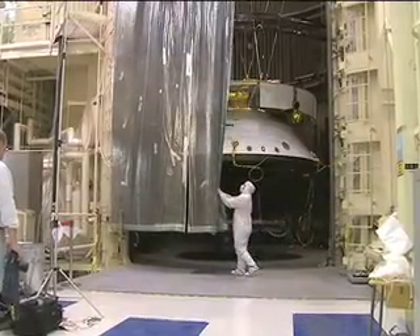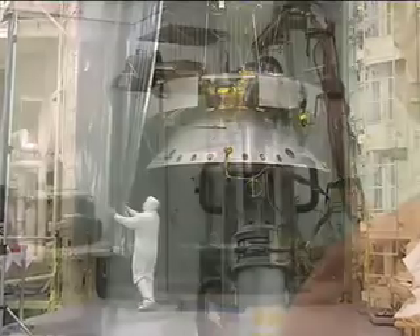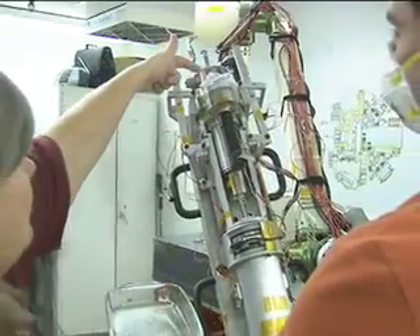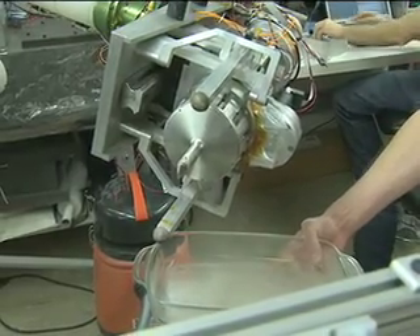Currently in its assembly and testing phase, the MSL is scheduled to launch in the fall of 2011 and arrive at the Red Planet the following summer to usher in the next decade of Mars exploration.